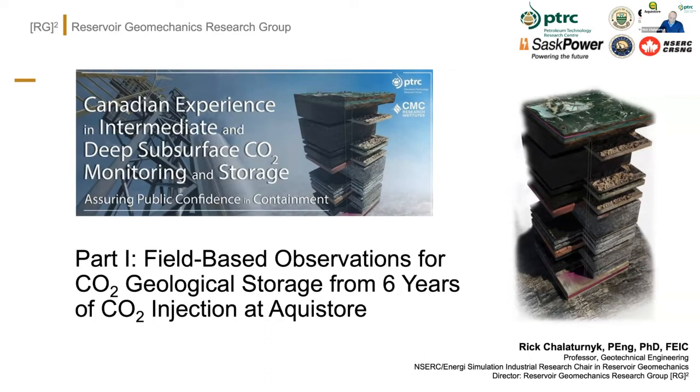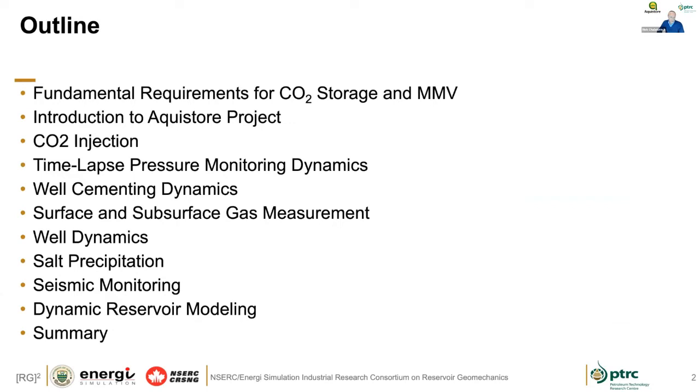I'm kind of excited to be here with Don. I've worked and collaborated with Don for lots of years on this particular subject area, so it's a great opportunity. My role this morning is to talk about our experiences at AquaStore. It's a great marriage between what's happening at AquaStore, which was very deep — 3,300 meters — and some very exciting results structured around dynamic injection tied to the Boundary Dam capture project.